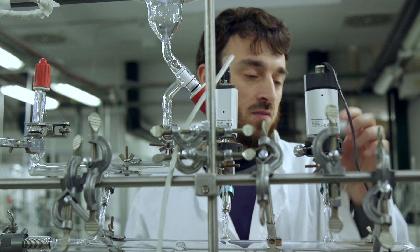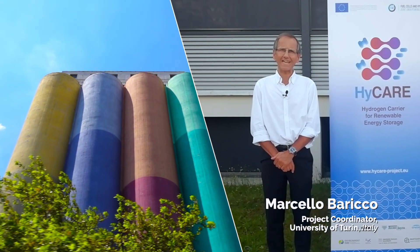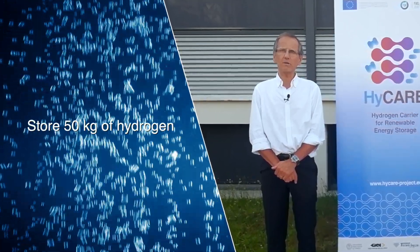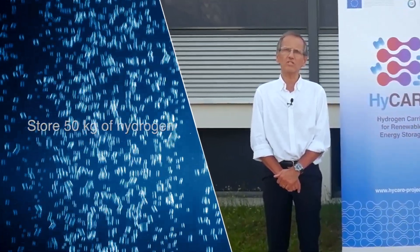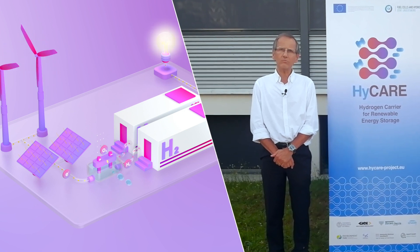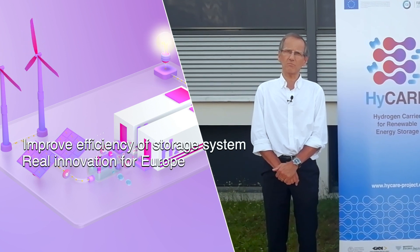For the first time in Europe, we are planning to set up a hydrogen tank that is able to store 50 kilos of hydrogen. The very new innovation is the use of a combination of metal hydride with phase change material. This will allow us to save energy and improve the efficiency of the whole storage system. This is a real innovation for Europe.